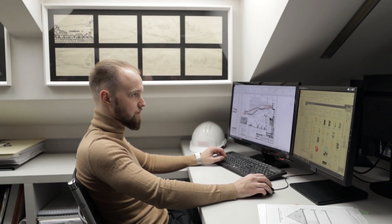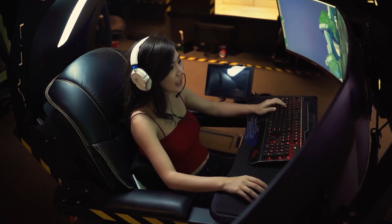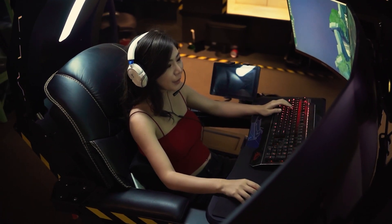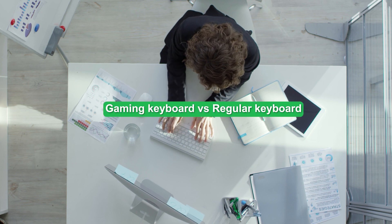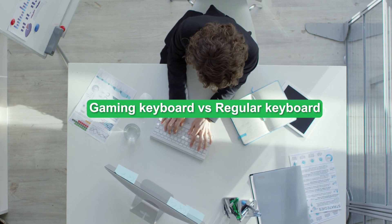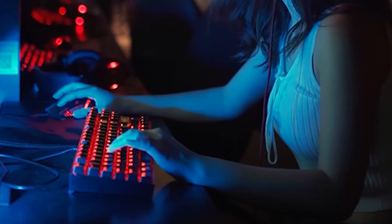However, gaming keyboards are a critical component for anyone who is serious about their gaming, and they can be great even if you are not a gamer at all. While the distinctions can be subtle, it is important to understand gaming keyboards, regular keyboards, and go in-depth on keyboard membrane switches so you can answer a crucial question: Are membrane keyboards good for gaming?